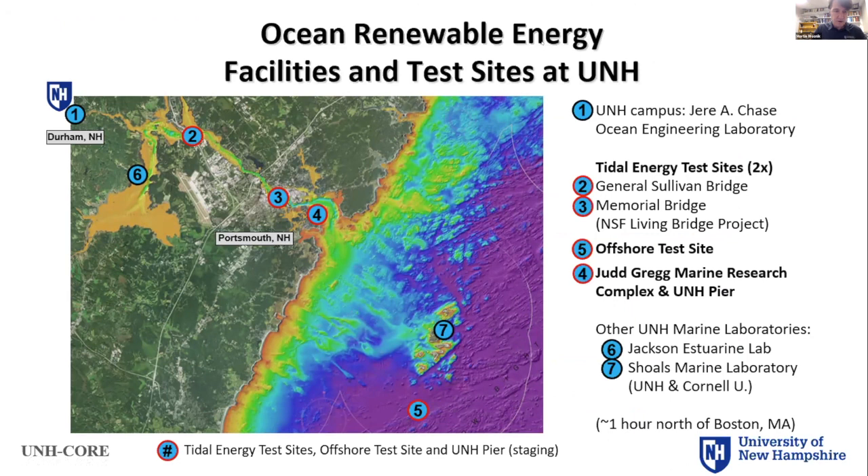Here's an overview of our infrastructure. Going from the top left: our campus with our ocean engineering laboratory, then two tidal energy test sites, both at bridges. Our first one was at the General Sullivan Bridge, and the second one is right in downtown Portsmouth at Memorial Bridge under the living bridge project. The university owns and operates a pier on Newcastle Island, and we have an offshore test site about a mile and a half south of the Isles of Shoals, about six miles offshore. There are also marine labs at Jackson Estuarine Lab and Shoals Marine Laboratory on Appledore Island.